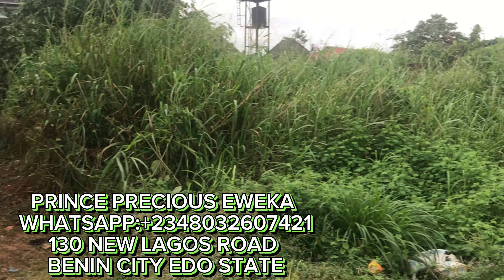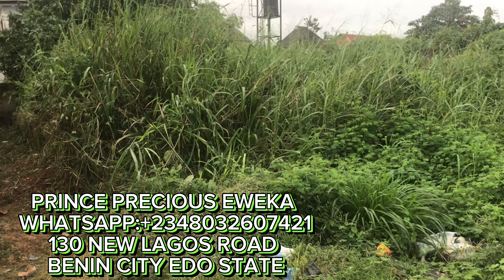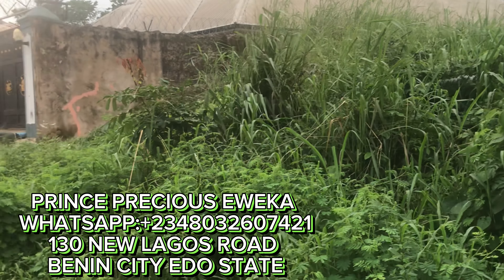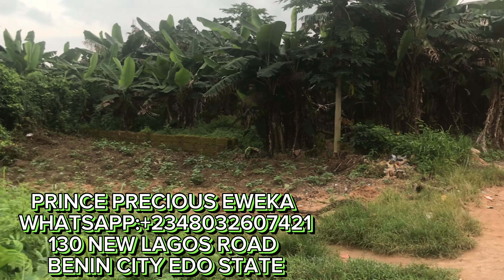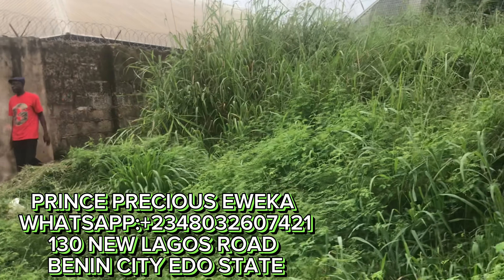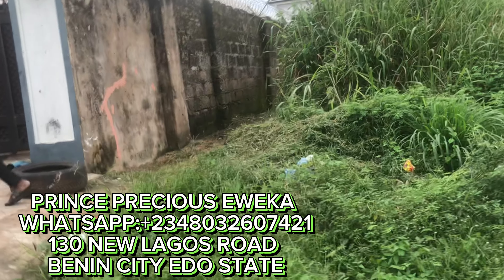Please note that the occupier building is not included. This property is 50 by 100 feet. There's a foundation inside — it's a four-bedroom foundation inside — just behind the Enouge's house. I will take you to another street; there are two entrances to this place, both via the main road.